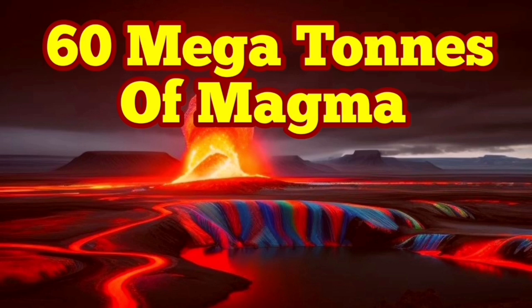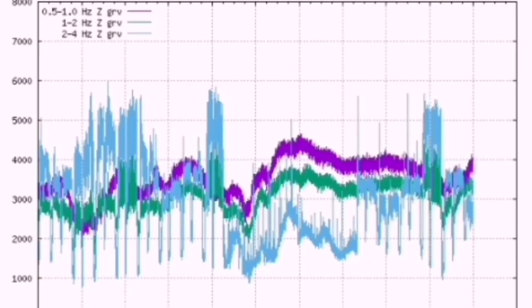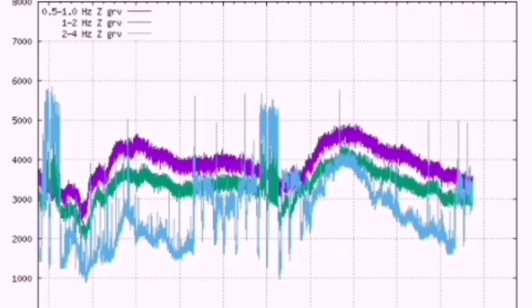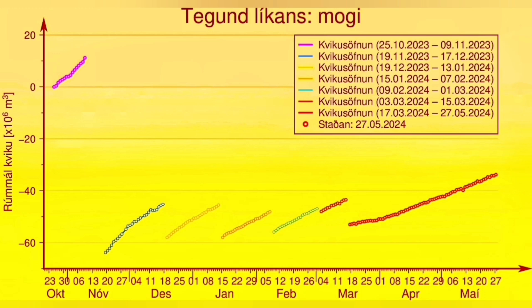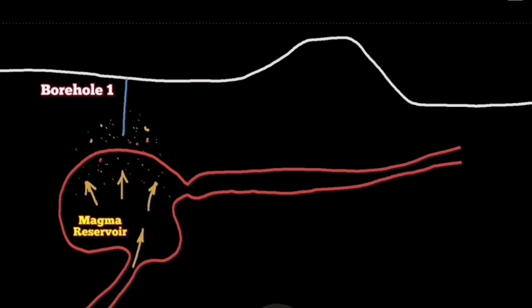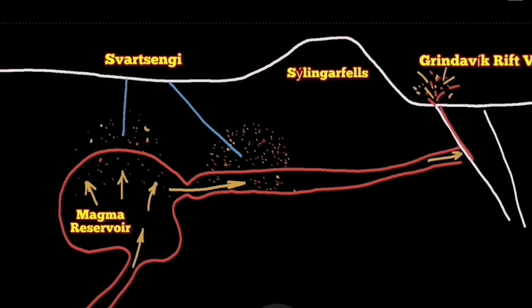The similarities are stunning. With the continuous tremors, which are indicators of the movements of the plates along the Reykjanes Peninsula, we are seeing the accumulation of magma due to the creation of voids in the ground. We now have 20 million cubic meters of magma under the Schwarzengi — that is 60 megatons of basaltic magma in that area.